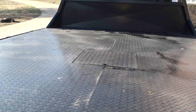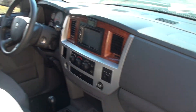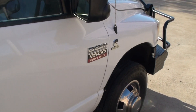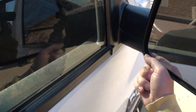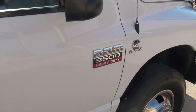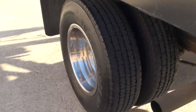It does have a ball in the bed for your trailer — it's right under the flap. There's the mirrors, they fold out. It's got good tires with plenty of tread.